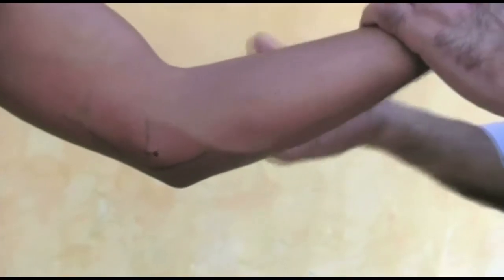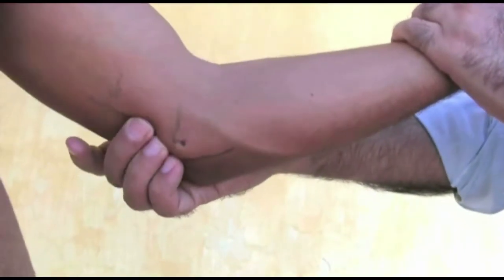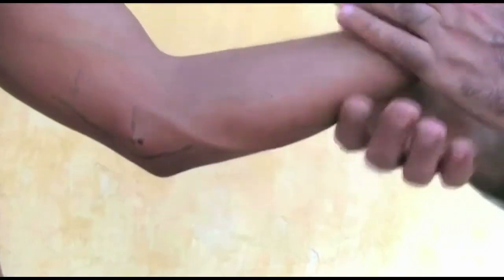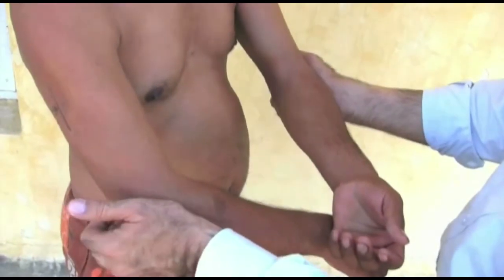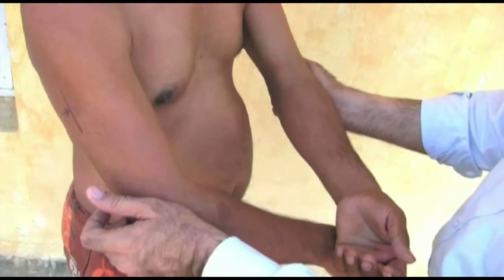Some people try to palpate the ulnar nerve from the outer or lateral side. This can also be done, and this method is more useful when you compare one side with the other simultaneously — both the left and right nerves are palpated. From the outer side, try to reach the nerve behind the bony prominence and compare left to right.